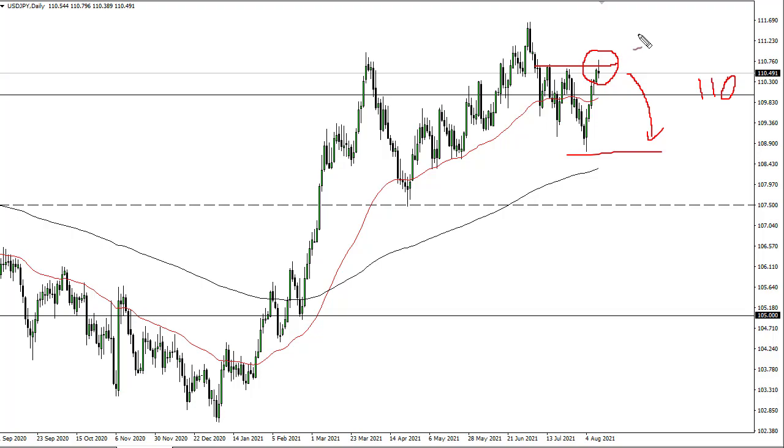If we can break above here, then we still have to deal with the area between 111 and 112, which is a major resistance barrier. If this market does roll over, you might get more traction shorting something like the pound yen. But really at this point in time, it looks as though this volatility is going to continue to be noisy, and that noise typically is a bad sign.